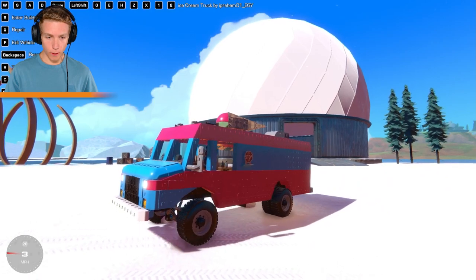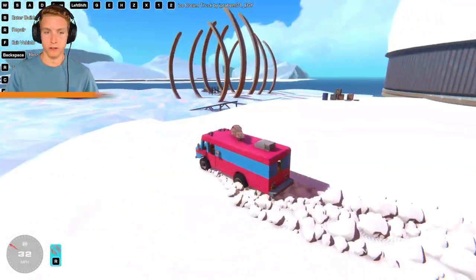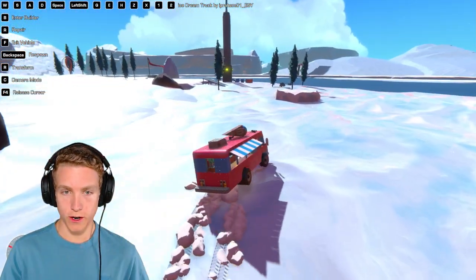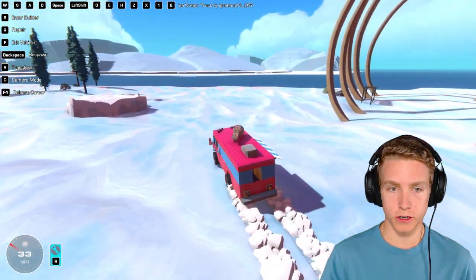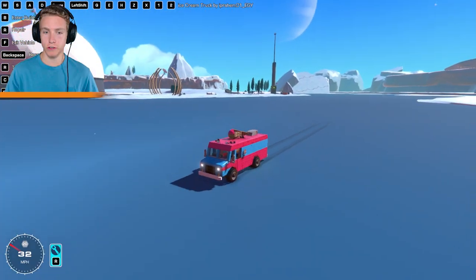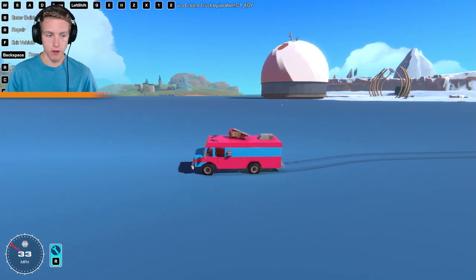It's jumping — it's got hydraulics! This is crazy, this is the coolest ice cream truck ever. We're good — I thought we were just gonna explode, but we are good. I forgot we could drive out on the water, so this is perfect. Look at us go!